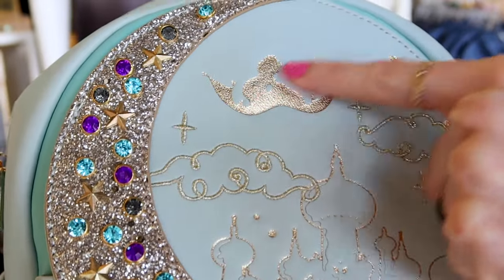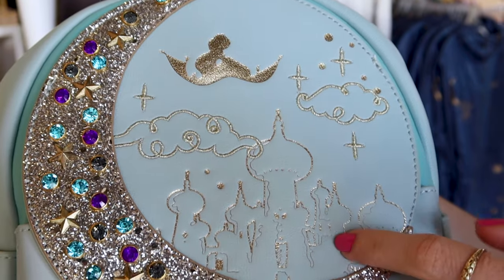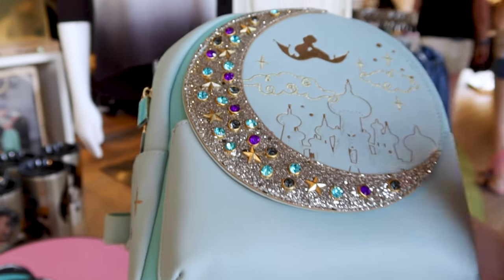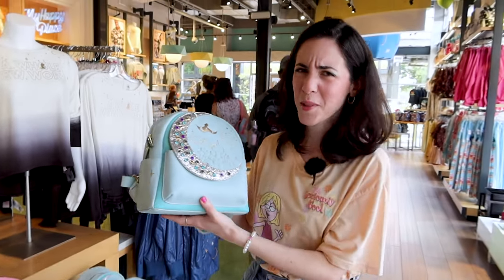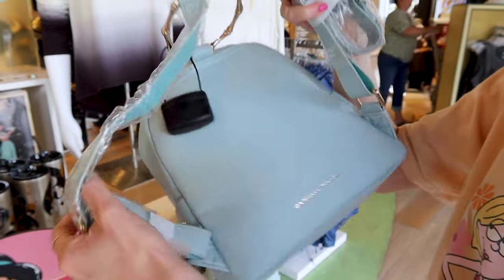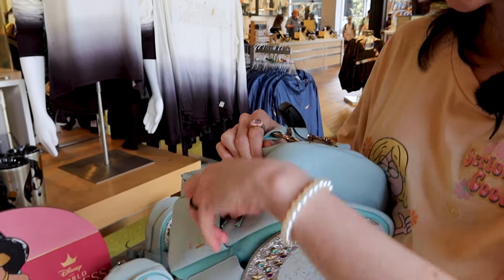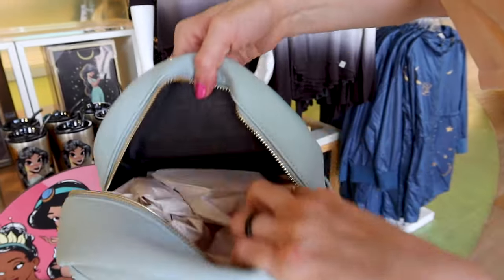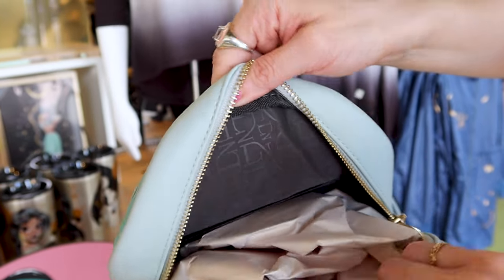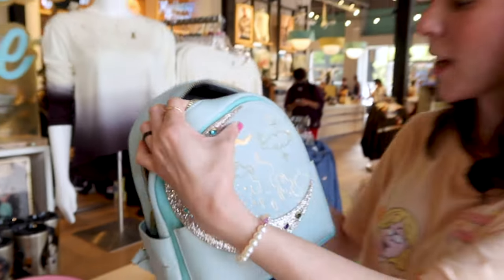Debossed in gold foil we have Jasmine on her magic carpet but it's actually a silhouette. Everything is pretty much a silhouette — we have the castle, clouds, and stars. It's this very light blue, almost teal aqua color. When you turn it around we have golden hardware and two straps. It says Daniel Nicole. Inside it has two side pockets similar to the Loungeflys, with the DN Daniel Nicole logo on the dark blue interior. This is a Disney Parks Daniel Nicole exclusive backpack and it is $98.